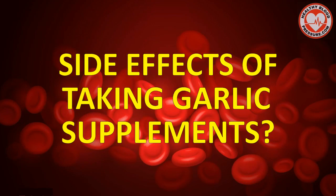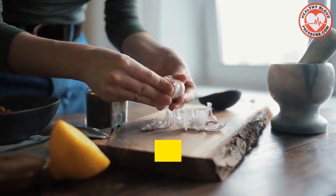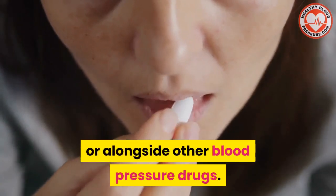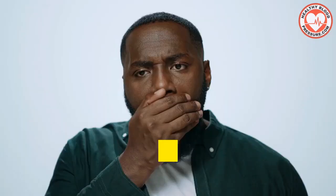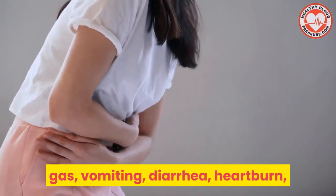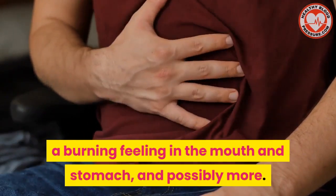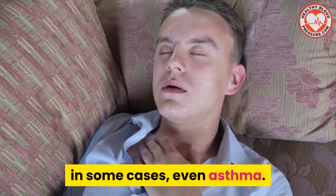Are there any side effects of taking garlic supplements? Garlic is generally considered safe to be eaten by mouth either independently or alongside other blood pressure drugs. However, it does have a few side effects. When taken by mouth, garlic can result in bad breath, body odor, gas, vomiting, diarrhea, heartburn, a burning feeling in the mouth and stomach, and possibly more. It's also thought to result in increased bleeding, and in some cases, even asthma.